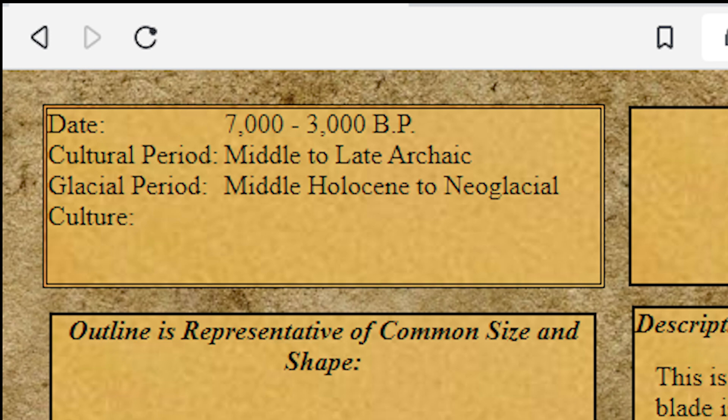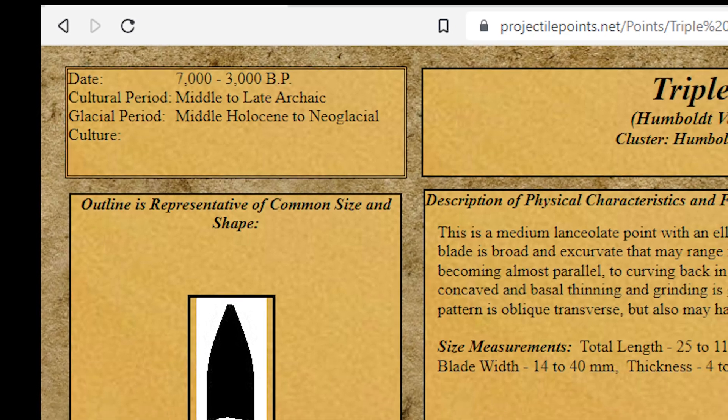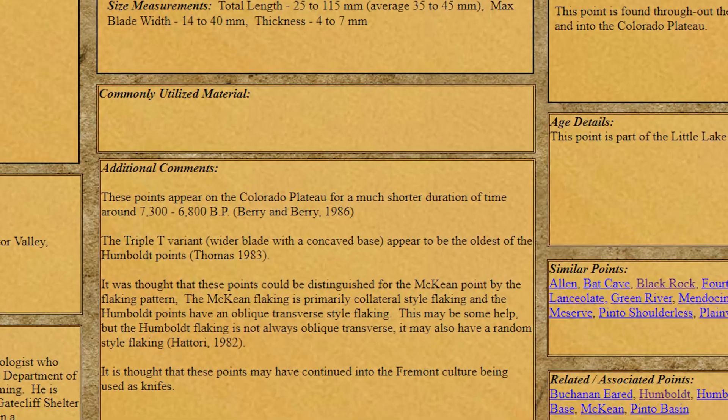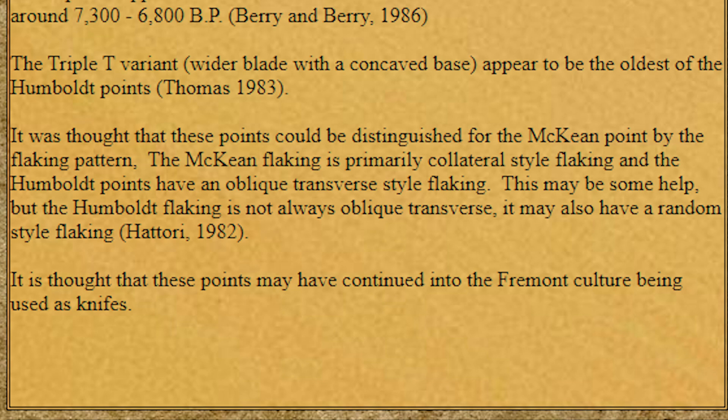We can see that the Triple T was in use well before the Fremont cultural ways, up until about 1000 BCE — still a thousand years or so before the Fremont are typically displaying common signs of being a distinct culture, but almost certainly the earliest form of Fremont were beginning to take shape at this time. The Triple T seems to commonly have a wider concave base. There is discussion about Humboldt variations having different flaking patterns, but Triple T makers weren't as concerned about this and more frequently display random flaking patterns, possibly prioritizing shape and functionality over manufacturing process. The Fremont appear to have been the inheritors of this heirloom Humboldt type.